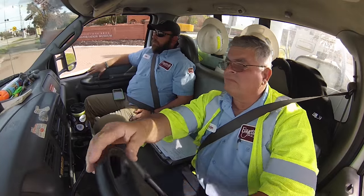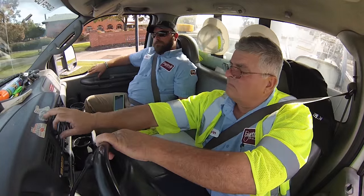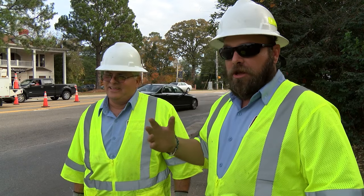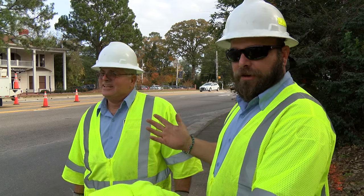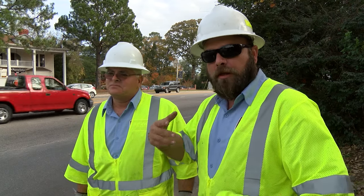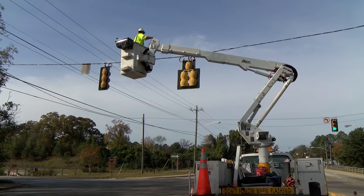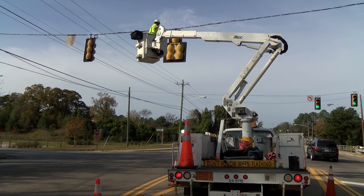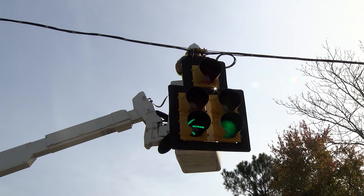When the signal goes into flash, the time we're supposed to respond, we have two hours. But myself, I'm there in 20 minutes most of the time, because I know how people are around here and it's dangerous. I wouldn't want to think that I was taking my time and somebody got into an accident because the signal was in flash. So whenever I'm on call, I'm out just as quick as I can be.